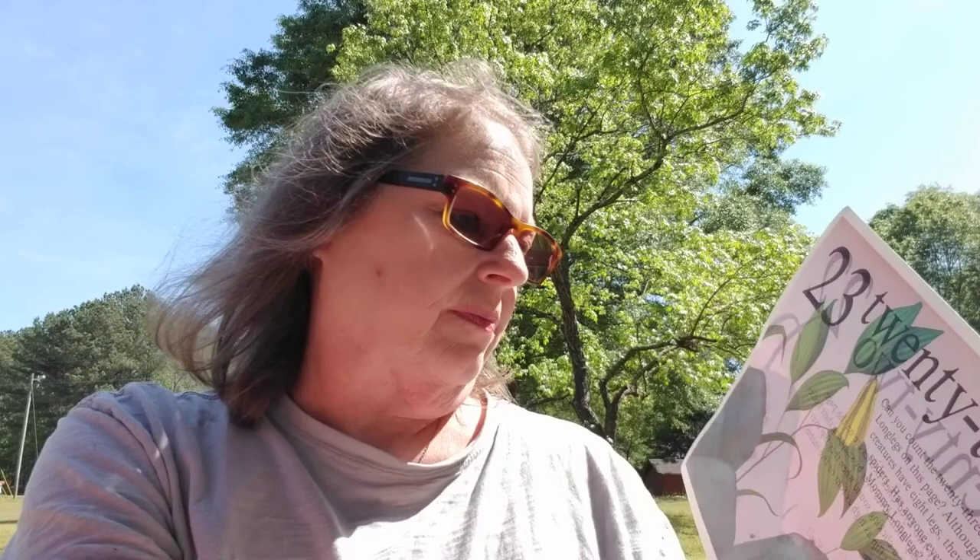22 eyed click beetles are on this page. Click beetles flip themselves over by snapping their bodies. They make a clicking sound when they flip over. Click! Some flip as high as four or five inches.